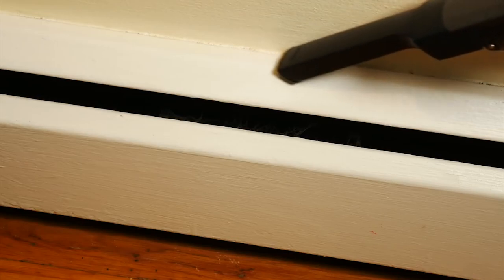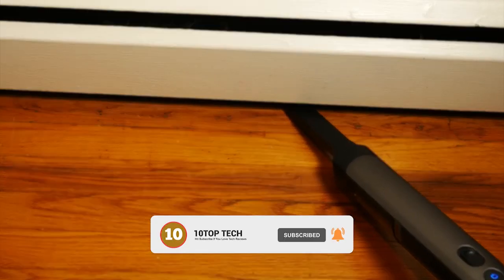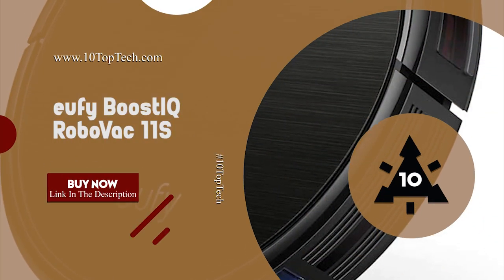If you run out of time and can't find the complete list, let me highlight the overall best robot vacuum you can buy right now. Check out the most highly-rated robot vacuum, which is best of the best on the market: the U5 Boost IQ Robo Vac 11S.